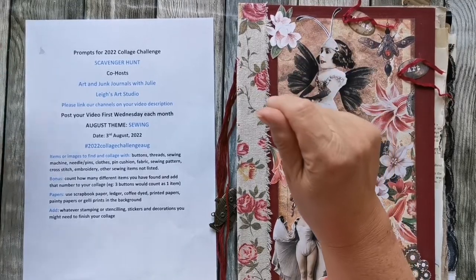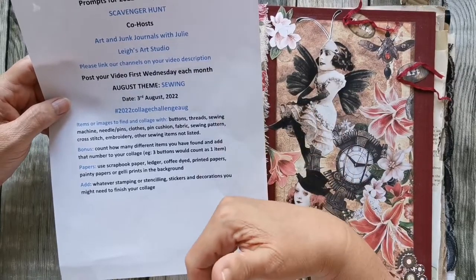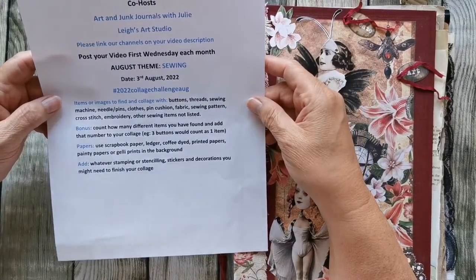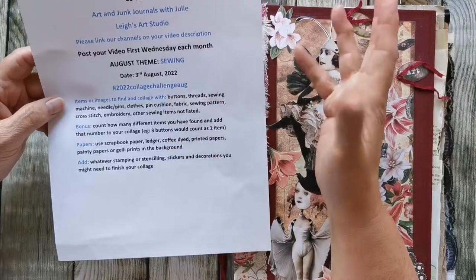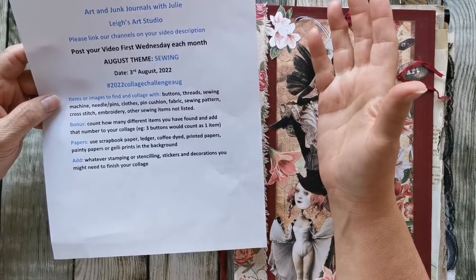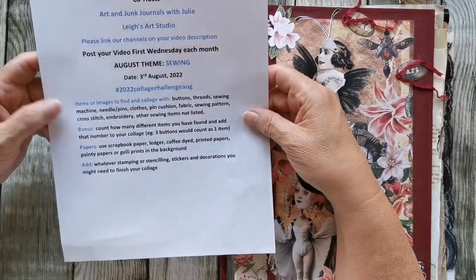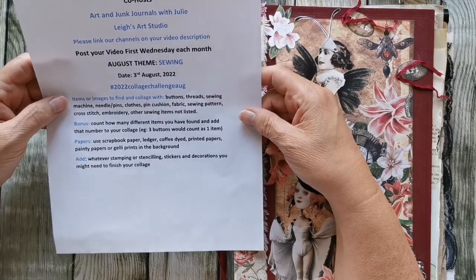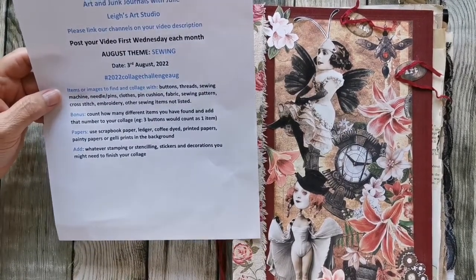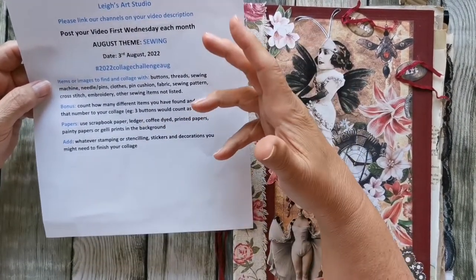The August theme is sewing. What you do is hunt for everything you can to put on a page — a collage or even a glue book page, whatever you want. Anything to do with sewing: buttons, thread, sewing machine, needles, pins, clothes, pin cushion, fabric, sewing patterns, cross stitch, embroidery, tape measures, and all sorts of stuff. It took me a little while to gather supplies. We can use any papers, any stamping, stenciling, or stickers.